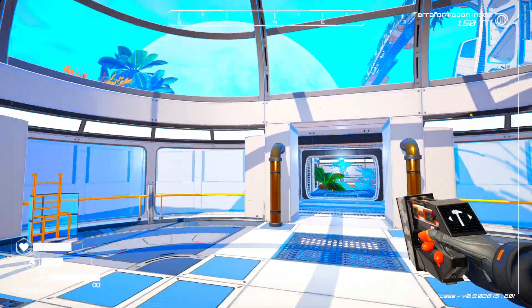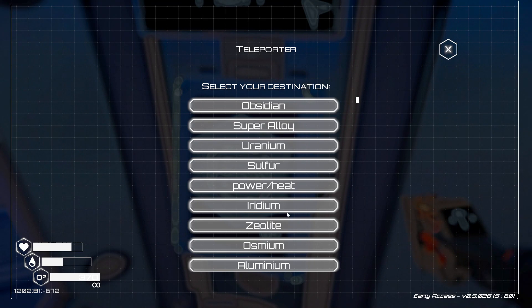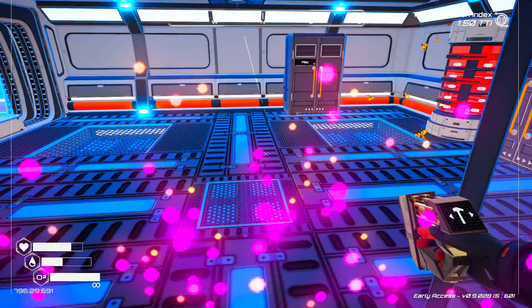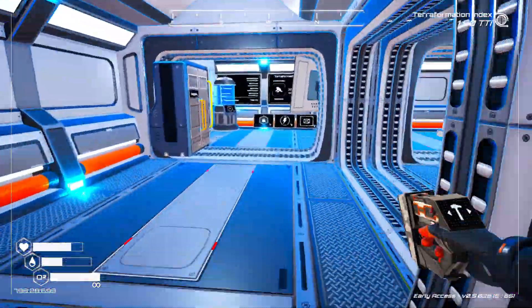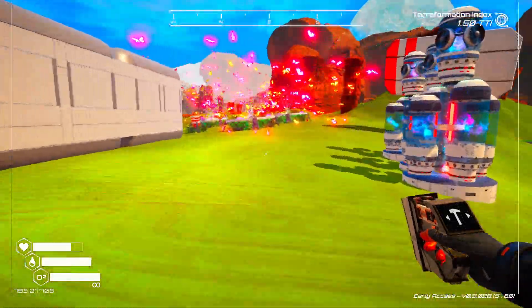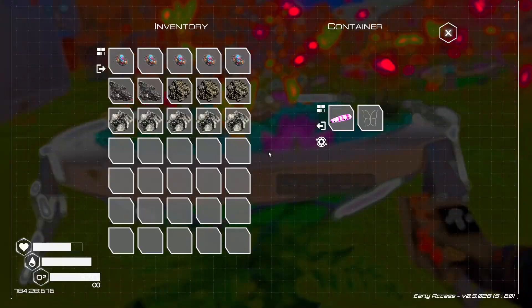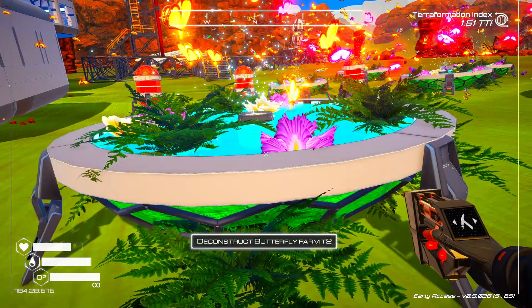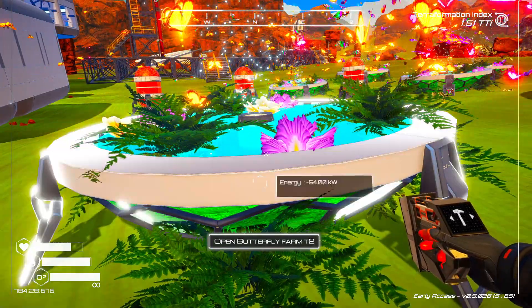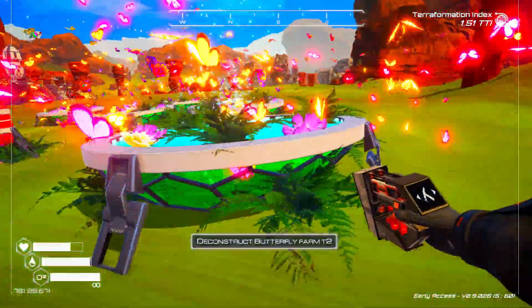I think this looks good, but we want to get some butterflies happening over here as well. So we're going to head back to base. We're going to get ourselves some water. We're going to take some of this with us. I don't know if I'm going to be able to get these big ones in there though. I'm really not sure if we're going to be able to, but we're going to try.